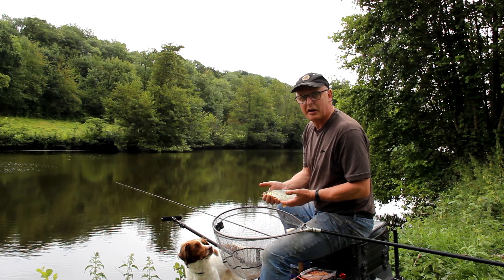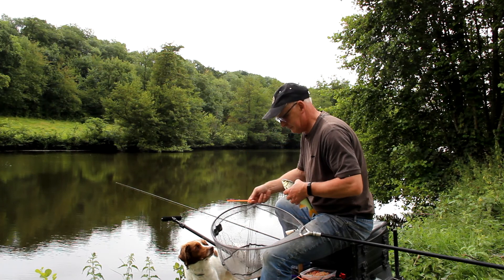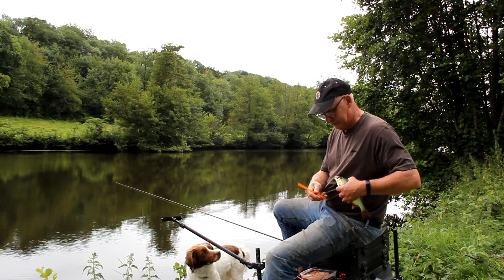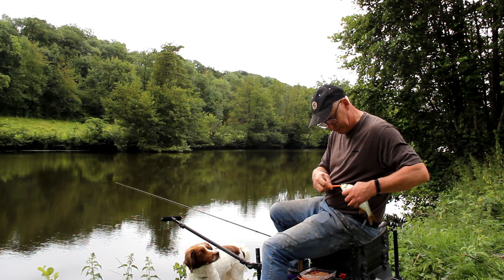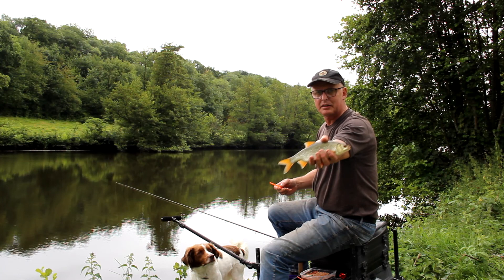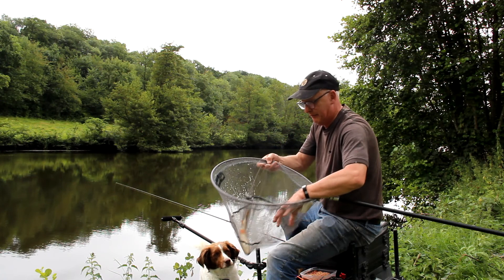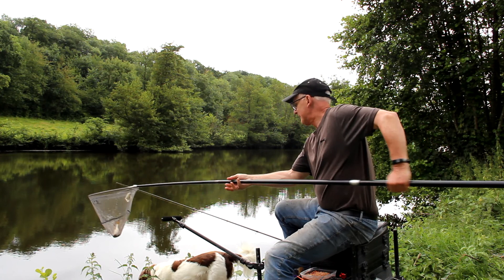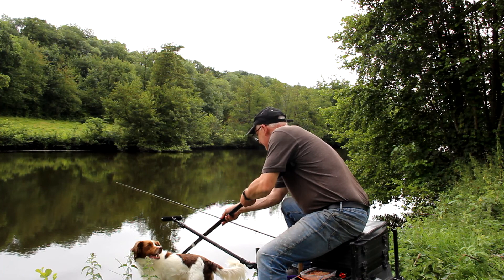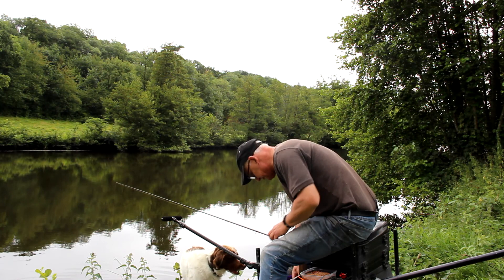Let's have a look at that. That's got to be a good half a pound, if not a bit more. And there he is again. What a lovely fish. A bit of a tangle as per always. You can see him as well, can't you dog. Let's put him back in the net, drop him in the water. That's the third roach of about that size.